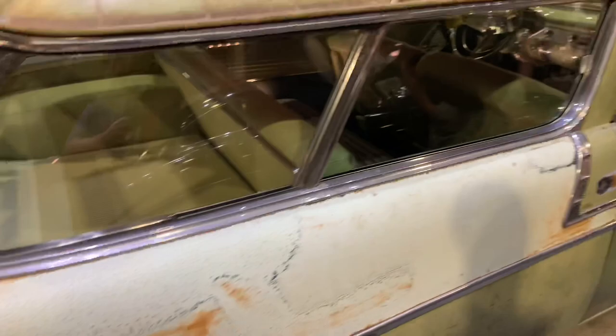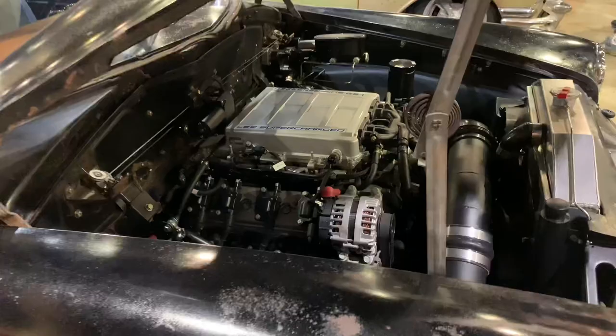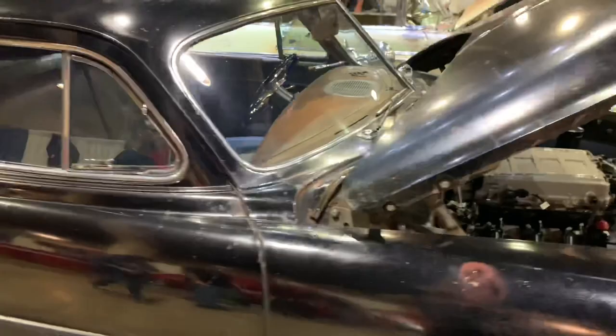Next to the '56 Nomad, here's one that might fool you — this is an old Hudson Hornet, also with a modern LS power plant and fully patinaed. It still has Hudson hubcaps on it. They basically kept it looking very stock and original, but with a modern drivetrain, so you can pretty much drive it anywhere. Kind of neat to see this sort of thing happening.